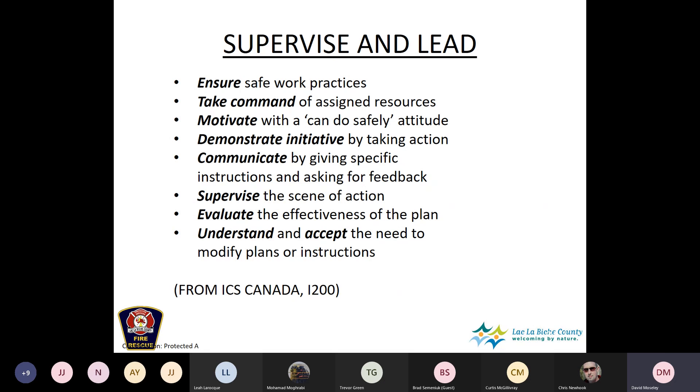From the I-200 course, we'll remind ourselves of supervisor and leader responsibilities. These include ensuring safe work practices, taking command of assigned resources, and motivating with a 'can-do safely' attitude — meaning get the task done while maintaining the focus on safety. It's about getting it done, but never losing sight of safety.